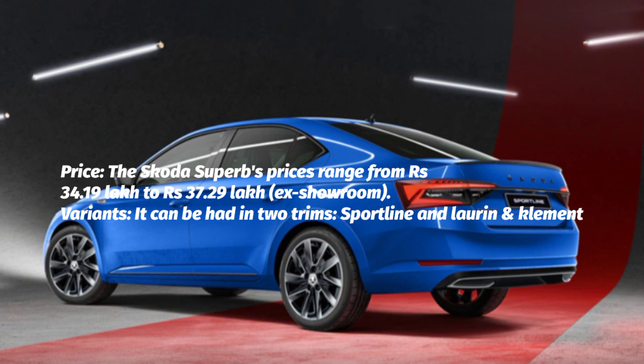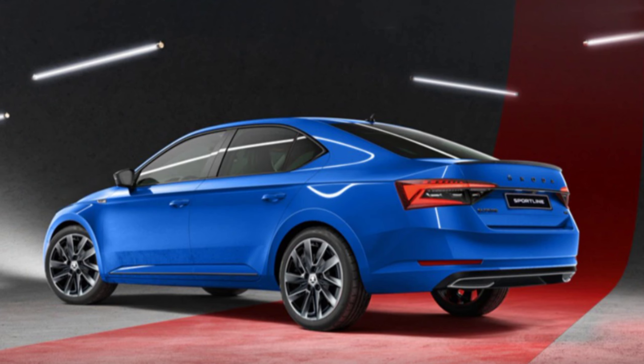The Skoda Superb's prices range from Rs 34.19 lakh to Rs 37.29 lakh, ex-showroom. It can be had in two trims: Sportline and Laurin & Klement.